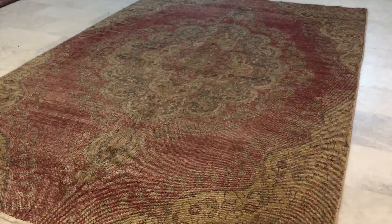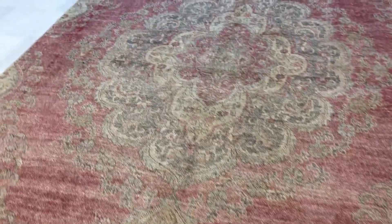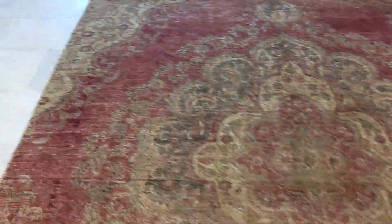Each carpet in our selection is one of a kind. Some of them are far more beautiful in nature and look, so that's why we add them to our luxury selection.